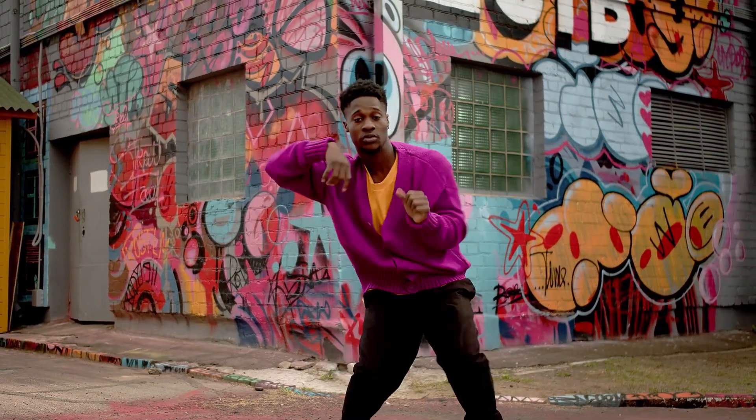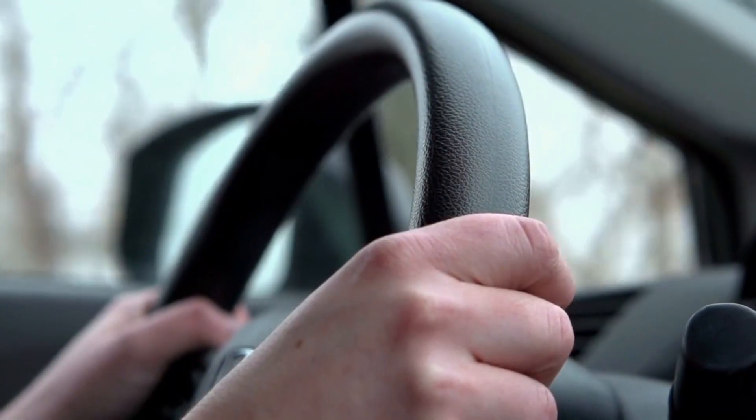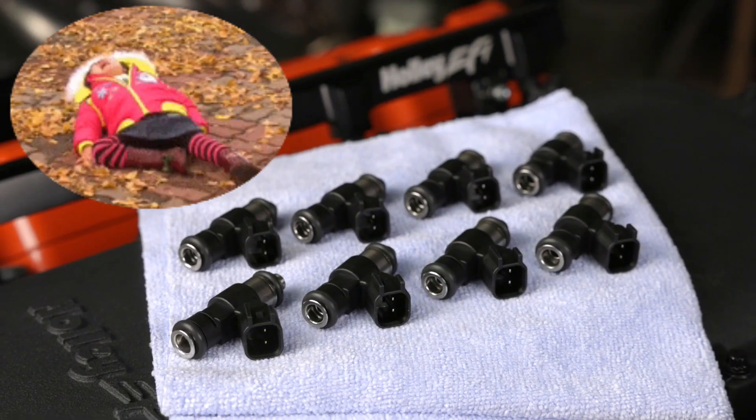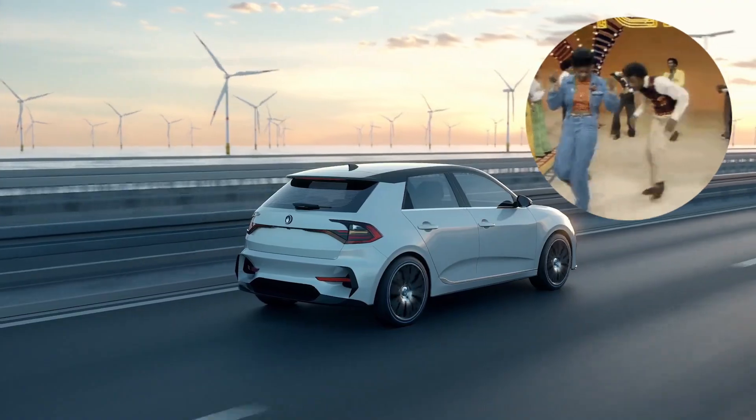Sign two: engine vibrations. When the fuel injector starts throwing a tantrum, it's like your engine is trying to dance to its own tune but has two left feet. The result is an uncomfortable, unsettling vibration you can feel throughout the vehicle.